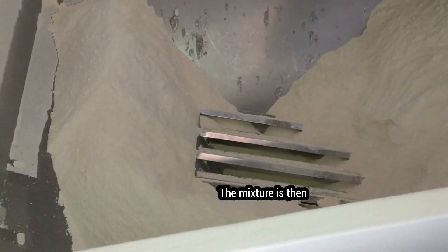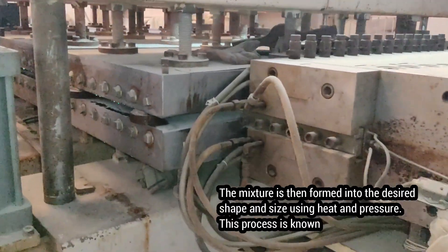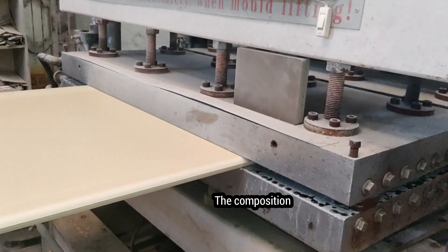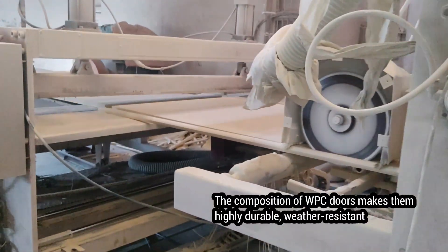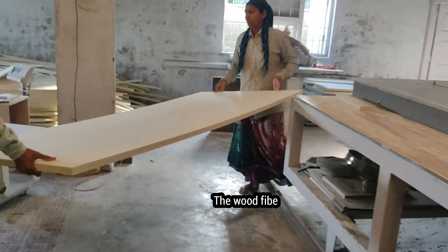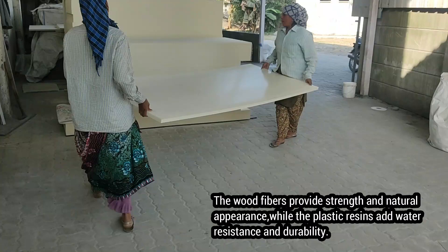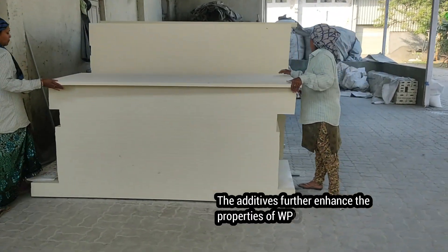The mixture is then formed into the desired shape and size using heat and pressure, in a process known as extrusion or injection molding. The composition of WPC doors makes them highly durable, weather resistant, and stable. The wood fibers provide strength and natural appearance, while the plastic resins add water resistance and durability.